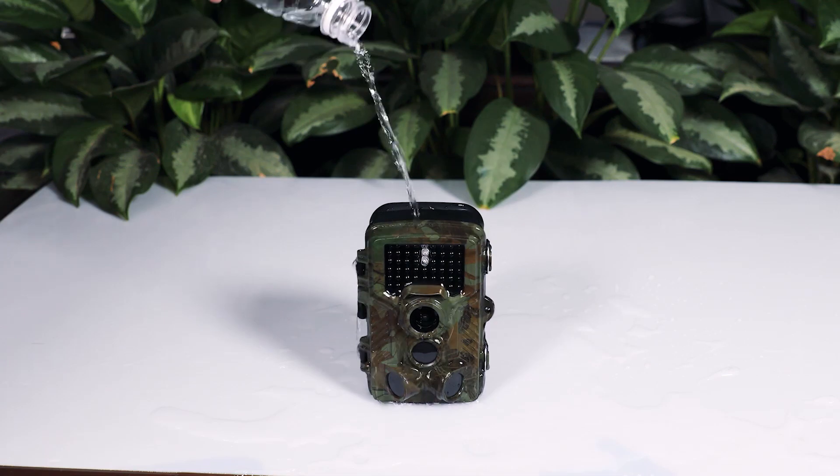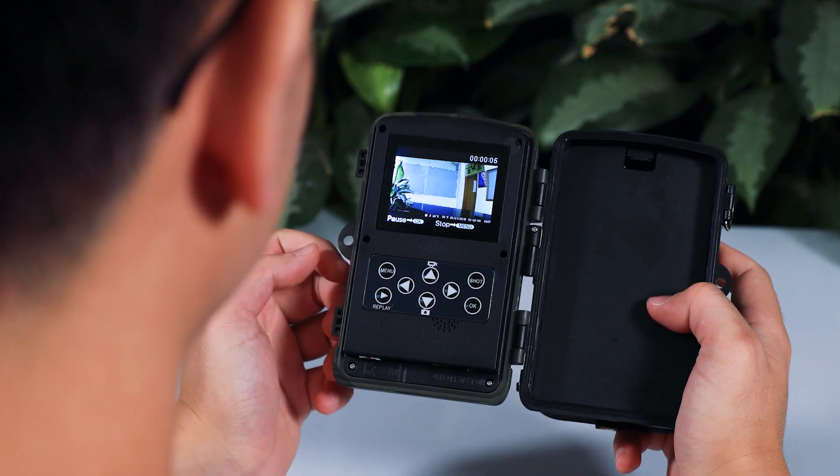16-month standby time, IP66 waterproof, also suitable for outdoor use.